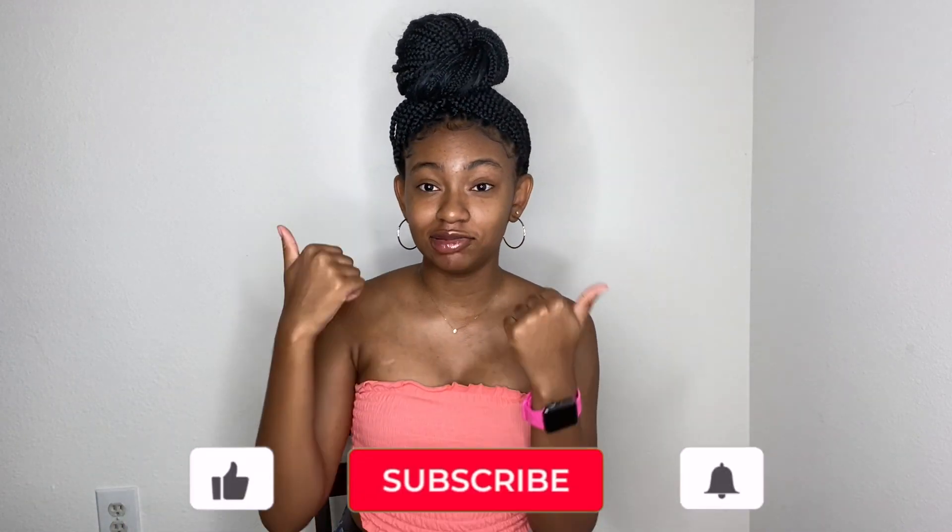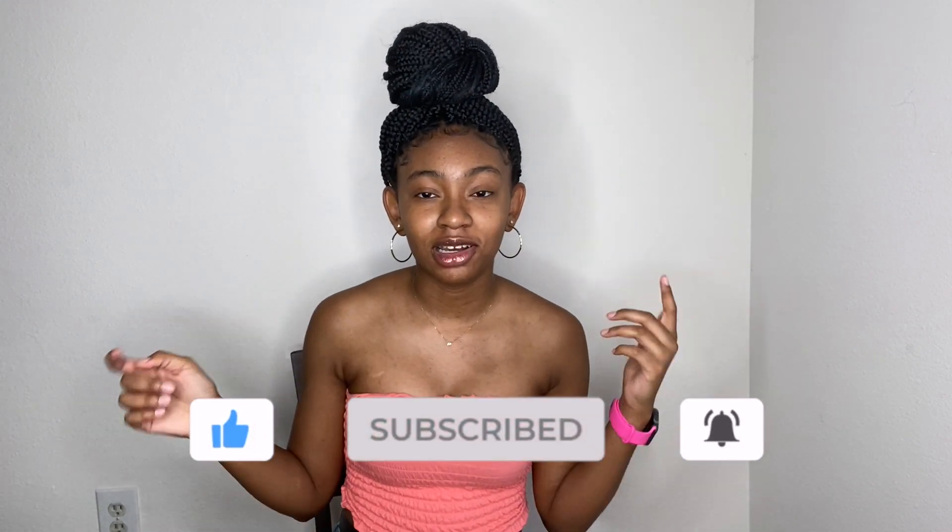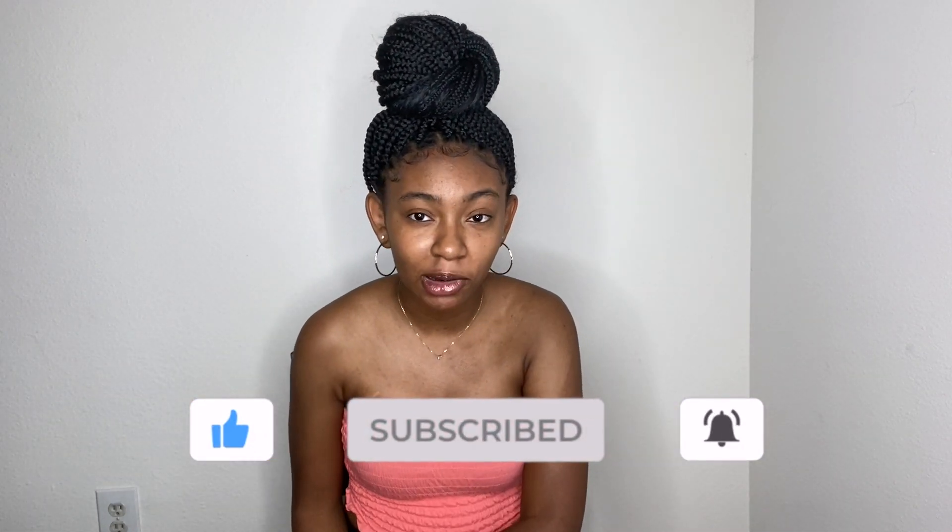In today's video, we're going to be doing a clothing try-on haul — I guess you could say a summer haul. Well, most of it is. Just so y'all know, I tried on the clothes before the video, so I already know everything fits. Make sure you like this video, give it a big thumbs up, subscribe, and turn on post notifications and let me know what videos y'all want to see from me next.